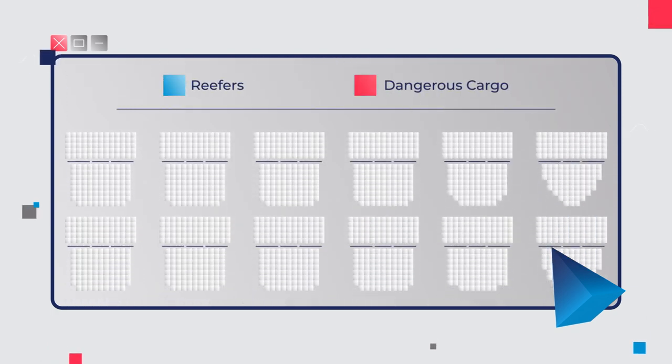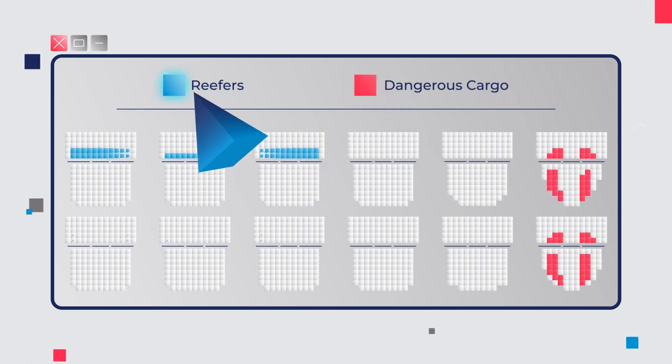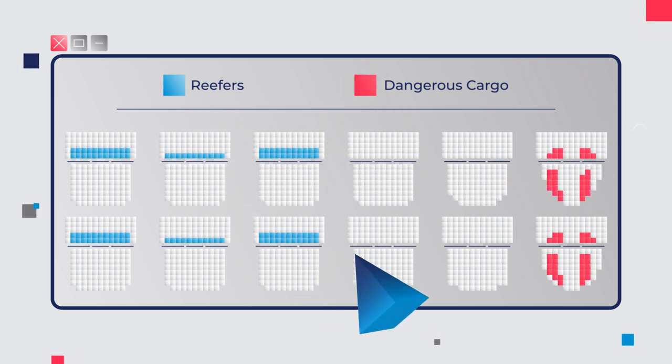Stowage is optimized by clustering the DG cargo on the forward part of the vessel, while reefer cargo is allocated to the aft of the vessel, optimizing the space on board, saving space for the next port loadings and reducing any future port DG conflicts.